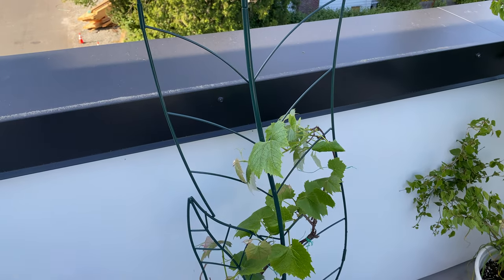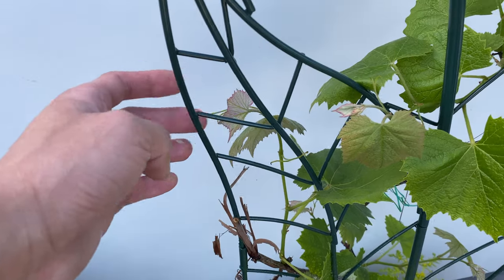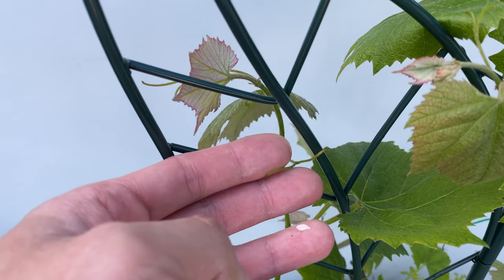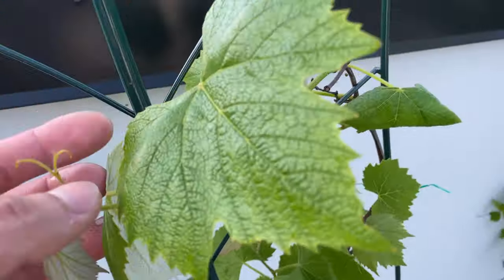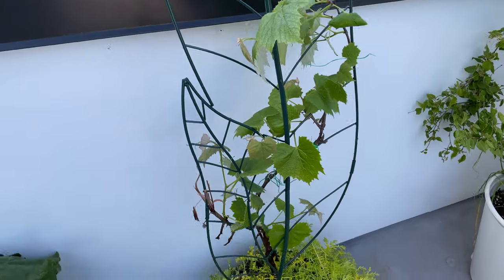And the trellis I ordered finally arrived. You can see I put the grape up with the trellis. Hopefully this little tendril will hold on to the structure and start climbing onto the trellis.